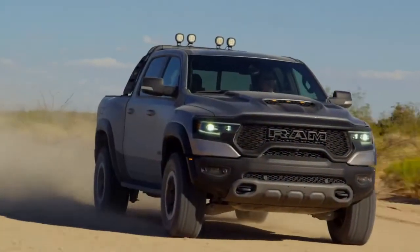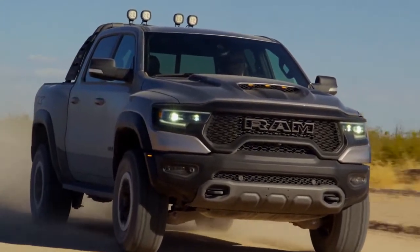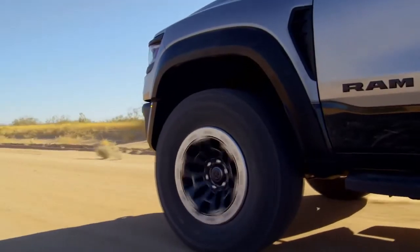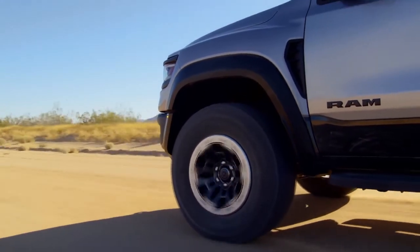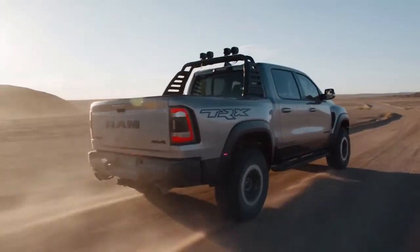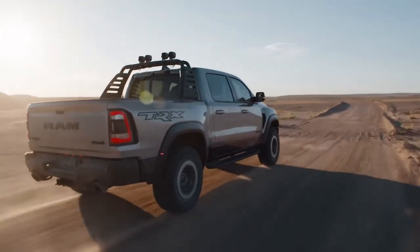One of the coolest parts about the face of the TRX to me is the air curtain design. You can stand at the front of the vehicle next to the headlamp or right behind the front wheel looking forward, and you can see the air curtain — the fact that it's actually open all the way to the front and rear. There's nothing like that out there, and I think that's just a great testament to form and function working together.